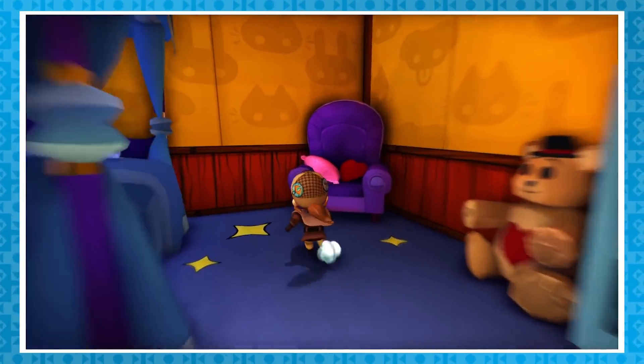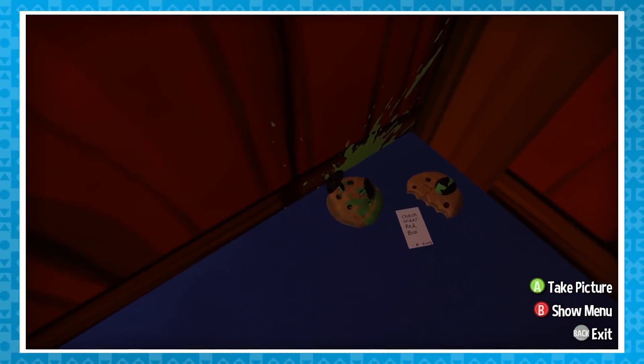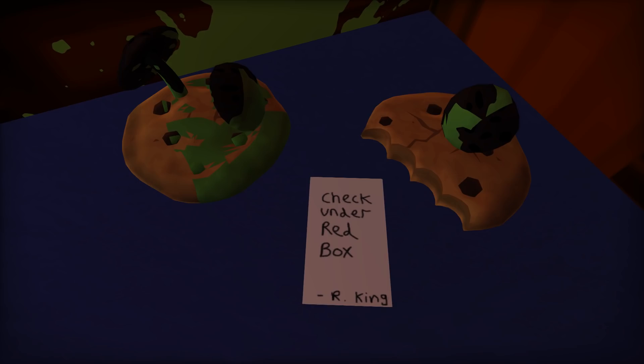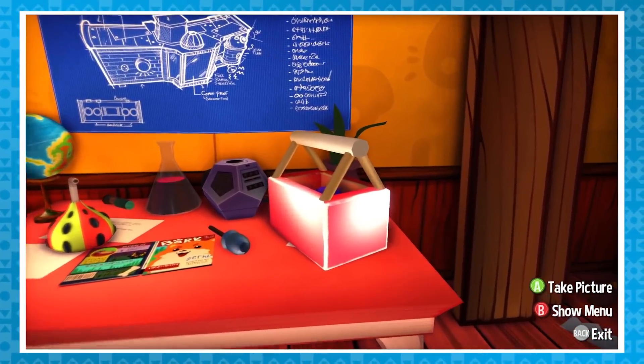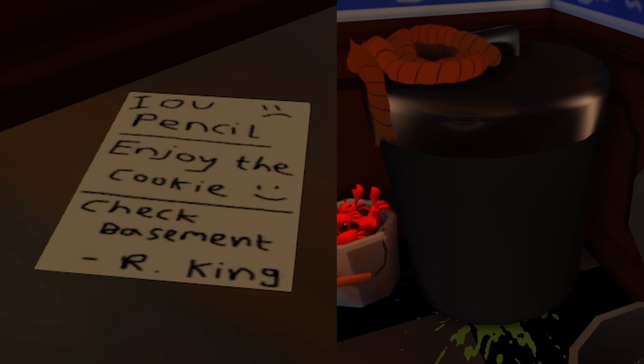This is also completely unrelated, but the bedroom is also home to the start of a cryptic series of messages penned by someone or something named R-King. The first is underneath the purple chair, which points us towards the red toolbox - that's the one next to the not-a-Nintendo game dodecahedron. That leads us to the kitchen, which then sends us down to the basement.